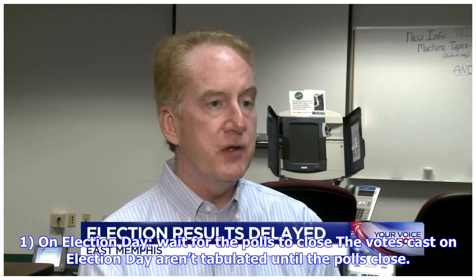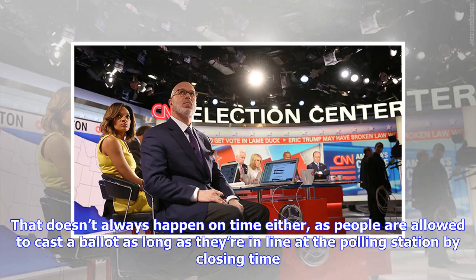On election day, wait for the polls to close. The votes cast on election day aren't tabulated until the polls close. That doesn't always happen on time either, as people are allowed to cast a ballot as long as they're in line at the polling station by closing time.